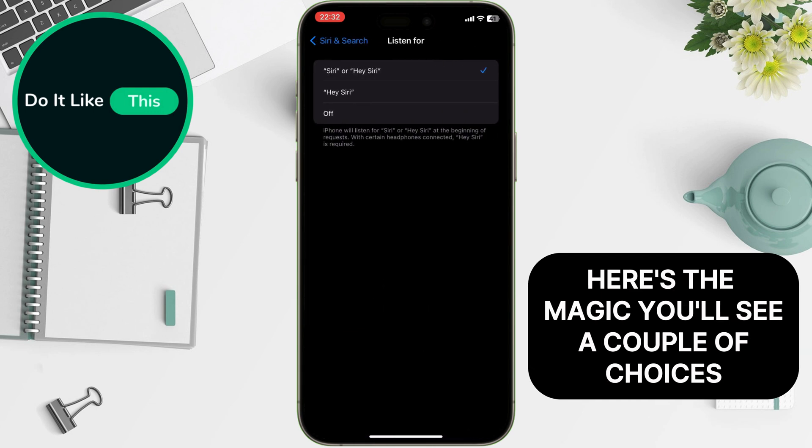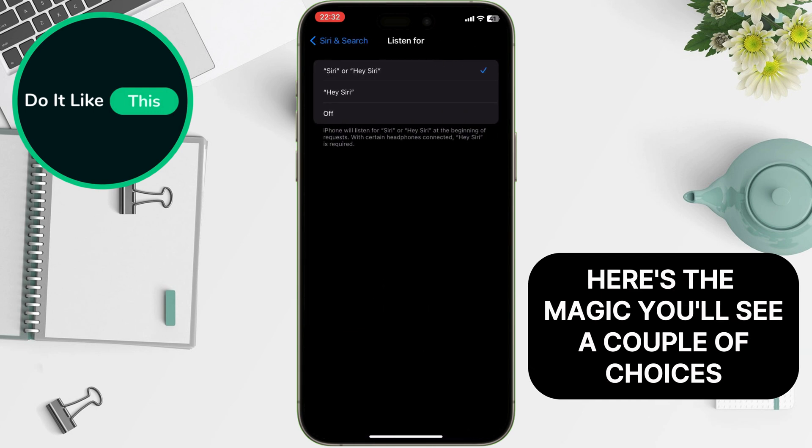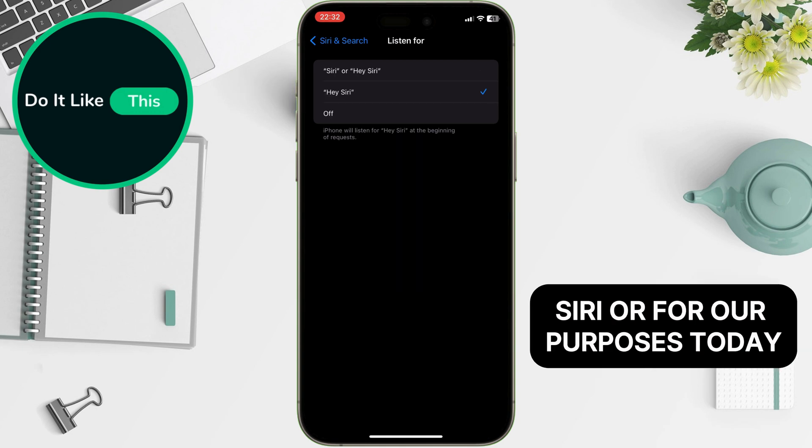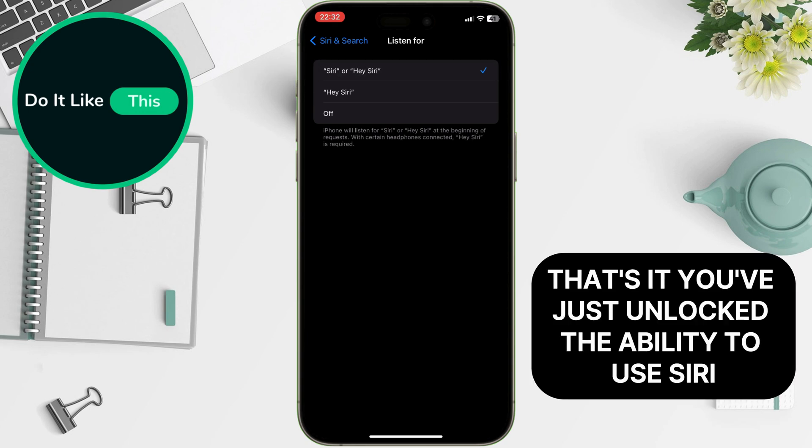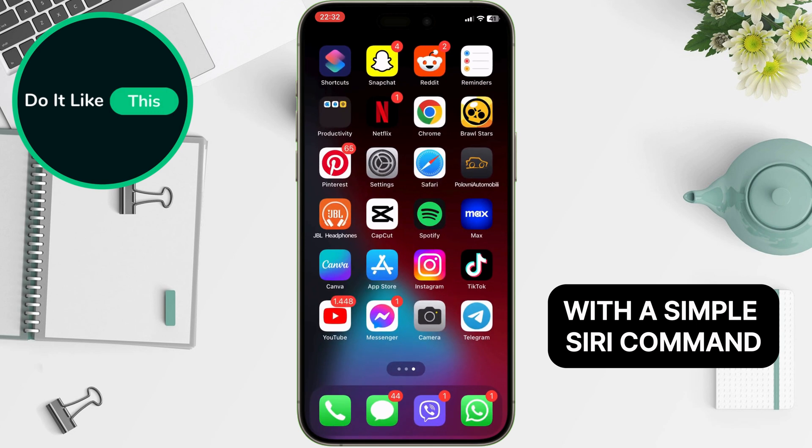Here's the magic. You'll see a couple of choices. You can stick with the classic 'Hey Siri,' or, for our purposes today, choose the option that simply says 'Siri.' That's it. You've just unlocked the ability to use Siri with a simple Siri command.